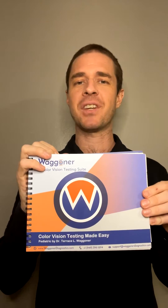Hi, my name is TJ Wagner and I'm with Wagner Diagnostics. Today I'm going to provide a brief overview of the color vision testing made easy. So let's dive in.